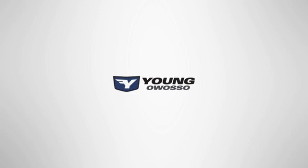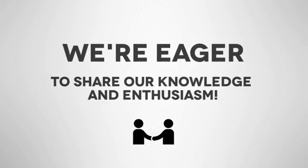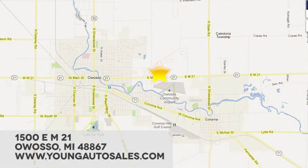At Young Chevrolet Cadillac Buick GMC, we're eager to share our knowledge and enthusiasm. We're conveniently located at 1500 East M21 in Owasso, Michigan.